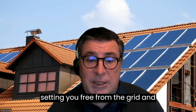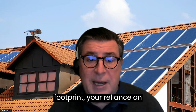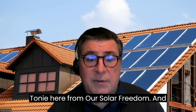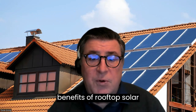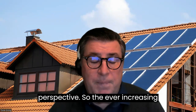Setting you free from the grid and lowering your carbon footprint, your reliance on fossil fuels. This is Tony here from Our Solar Freedom. And today, this video is about an article I wrote: unveiling the environmental benefits of rooftop solar installations — an educated perspective.